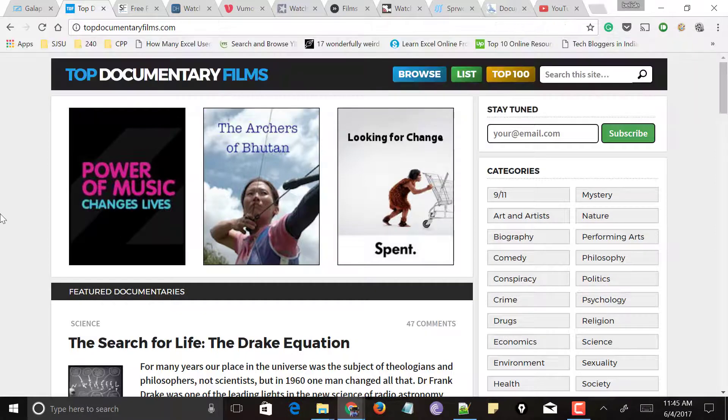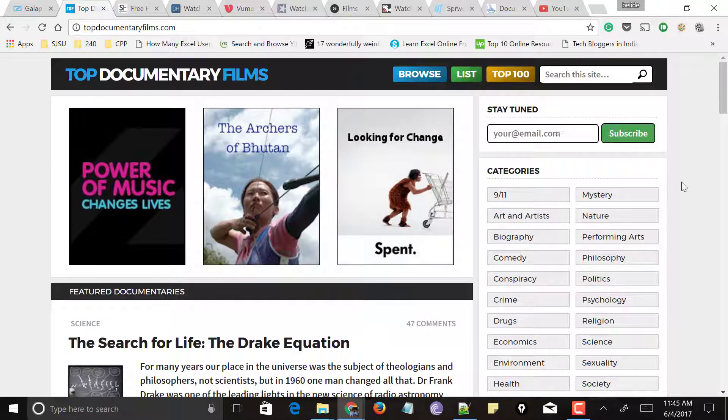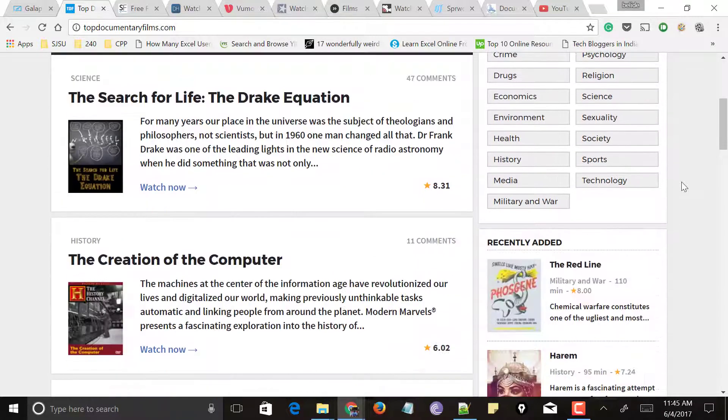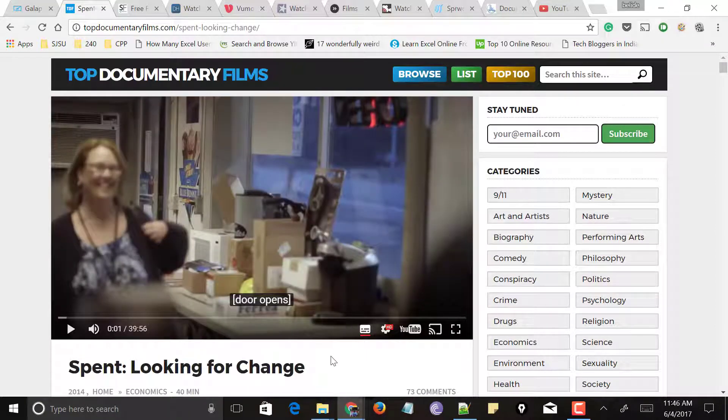Next comes topdocumentaryfilms.com. It also has documentaries divided into a list as well as a top 100 section, and you can even search here. It has all categories listed on the right side like art, analysis, biography, politics, religion, science, and many more. You can even subscribe with your email to receive notifications when new documentaries are added. Choose the documentary you want to watch, click play, and this website also features YouTube videos with closed captions and subtitles — making it one of the best websites to watch documentaries online for free with English subtitles.